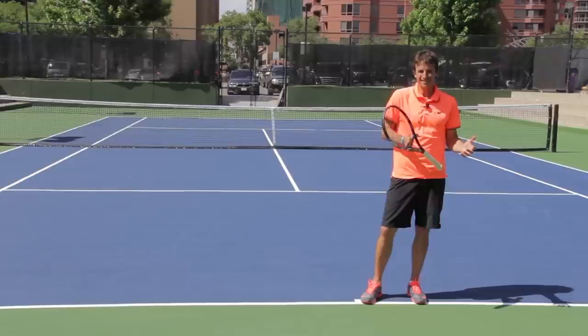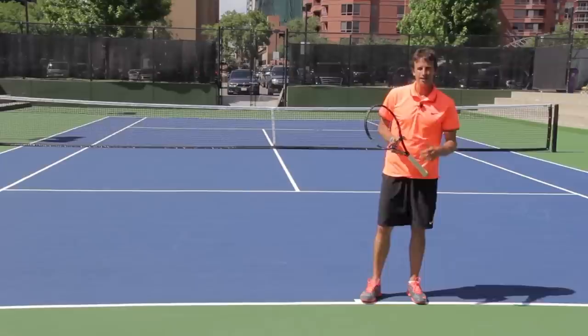They're just not practicing the right way. And I see it over and over again. I ask players how they practice, and they tell me there's too much drilling and not enough competing or playing.